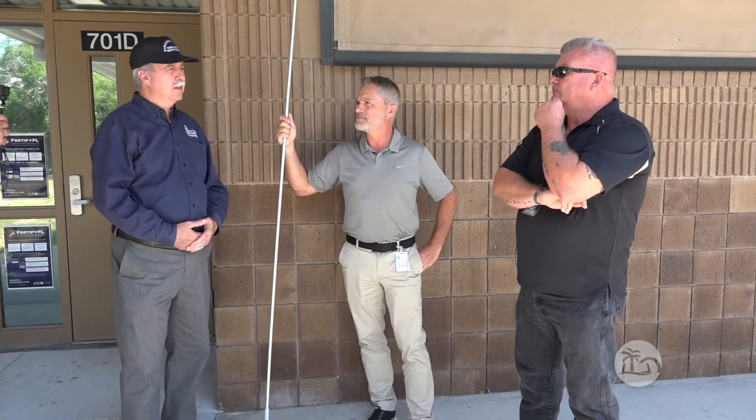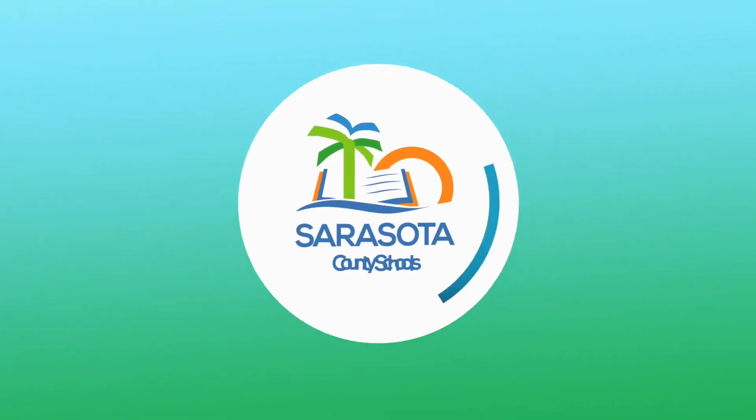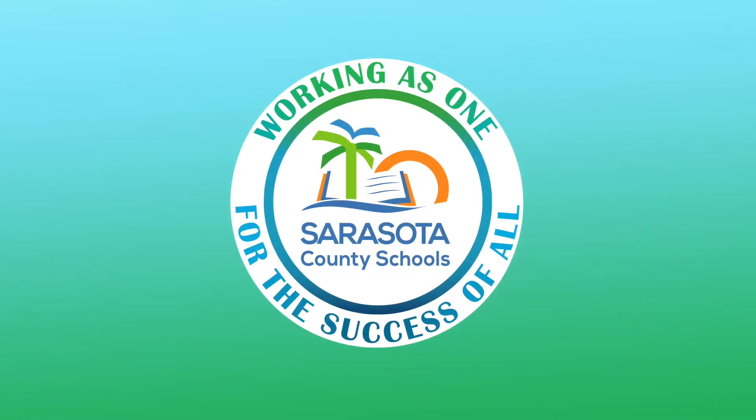We really appreciate the partnership and the school leadership and all of you guys. This is great. Thank you.